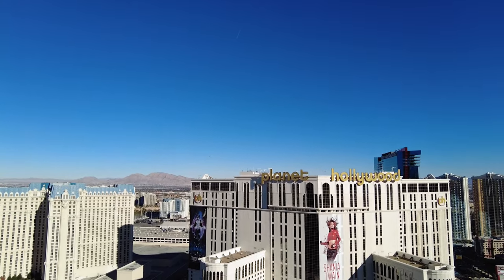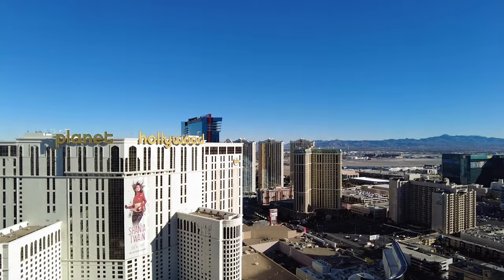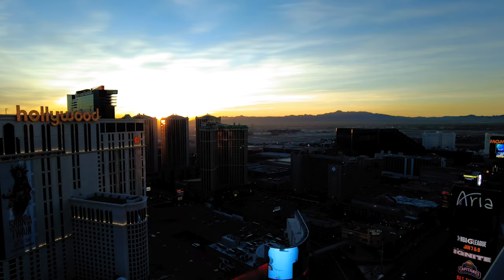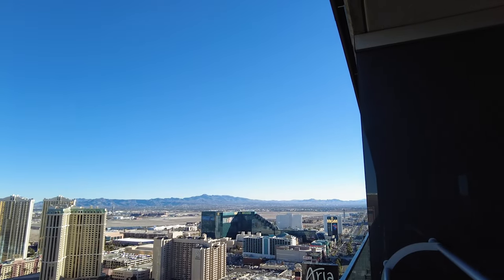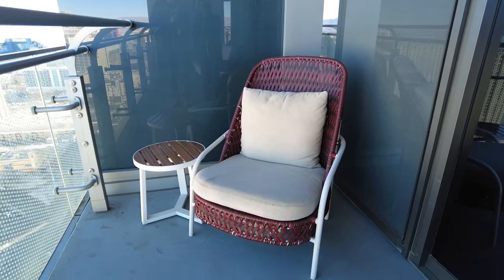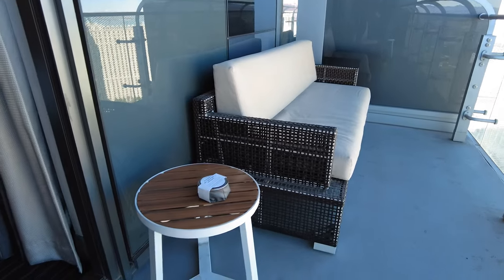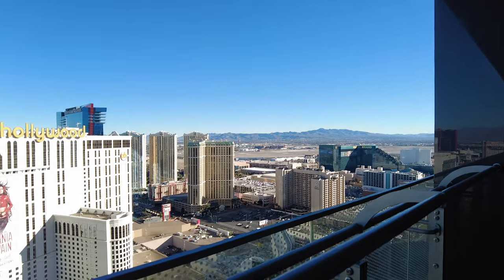The bonus of staying here is having your own balcony, though it's definitely not the same view as having the Fountain View. Because you are facing east, you are going to get the full morning sun, so if a sunrise is important to you, keep that in mind. If you're on the south side with a balcony, you're going to get the full brunt of sunlight for most of the day, which would be kind of brutal in the summertime. Out here on the balcony they give you a chair with a little table and a couch with a little table. We spend a lot of time out here on the balcony when we have this room — usually in our robes and slippers after we've gotten out of the tub.